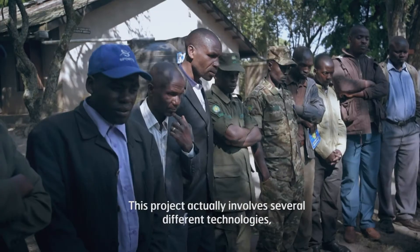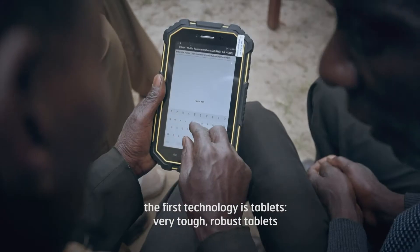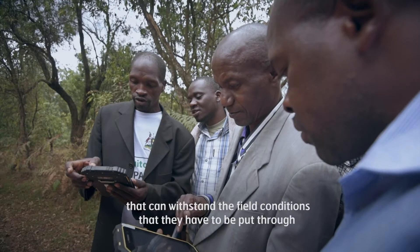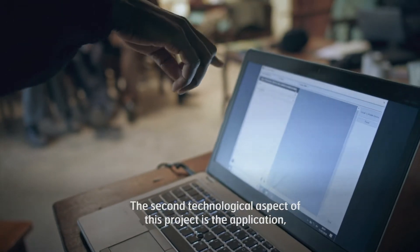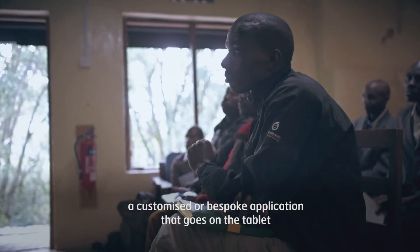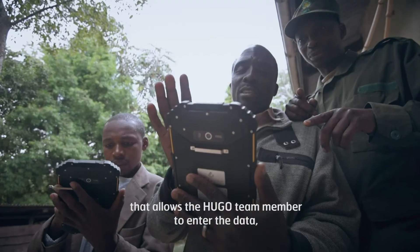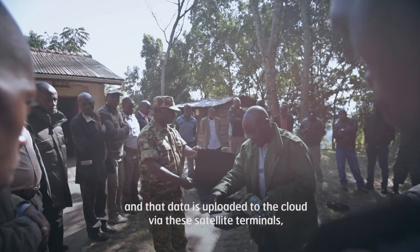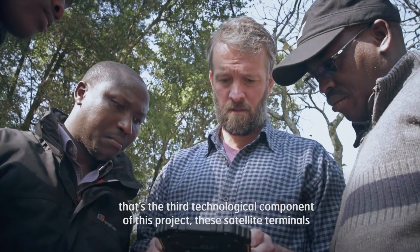This project actually involves several different technologies. The first technology is tablets — very tough, robust tablets that can withstand the field conditions they have to be put through. The second technological aspect is the applications: a customized or bespoke application on the tablet that allows the HUGO team members to enter the data. That data is uploaded to the cloud via satellite terminals, which is the third technological component of this project.